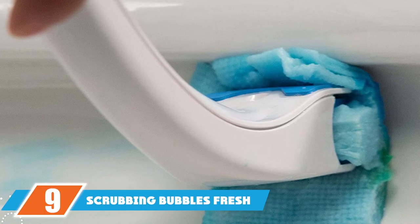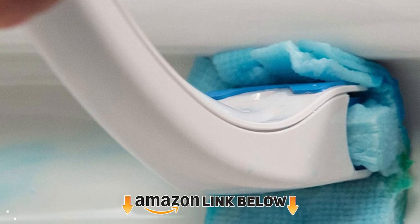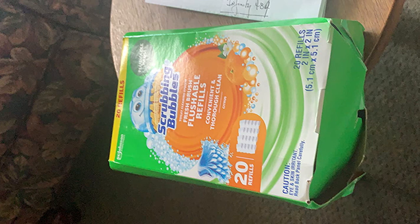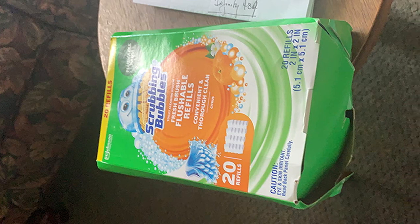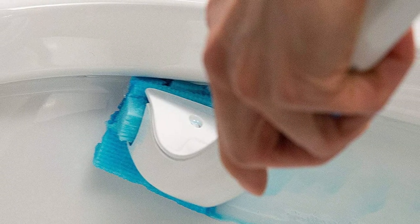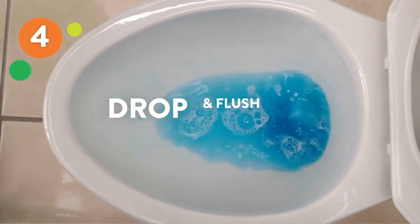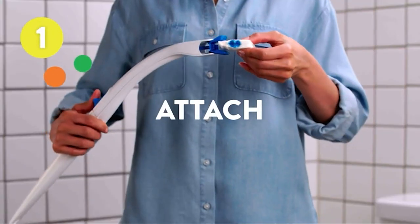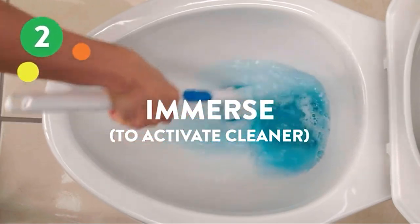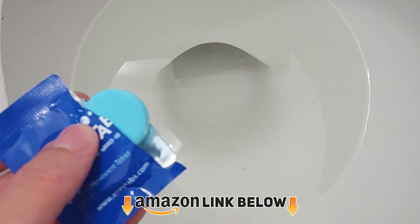At number nine we have the Scrubbing Bubbles Fresh Brush Toilet Cleaning System. Scrubbing toilets with these flushable pads is really easy — attach a disposable pad to the curved brush wand, dip it in water to activate the cleaner, and scrub. A push-button press releases the used pad into the toilet to flush. The curved handle makes it easy to reach the toilet rim's underside. Each box includes 20 refills, suitable for several months on a bi-weekly schedule. The pads could hold up better with heavier scrubbing.